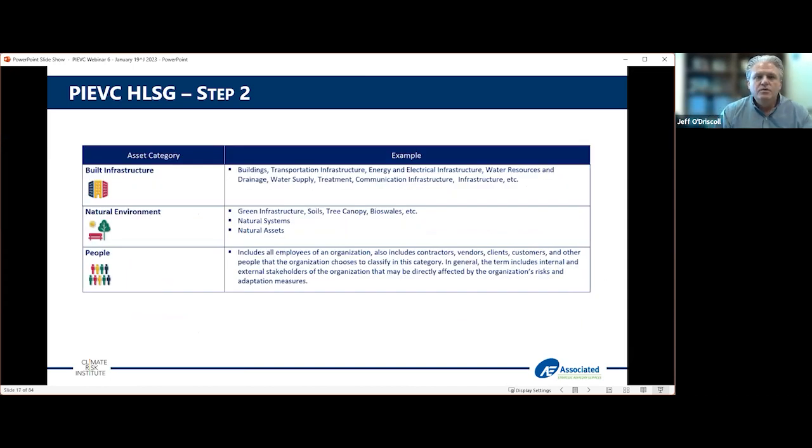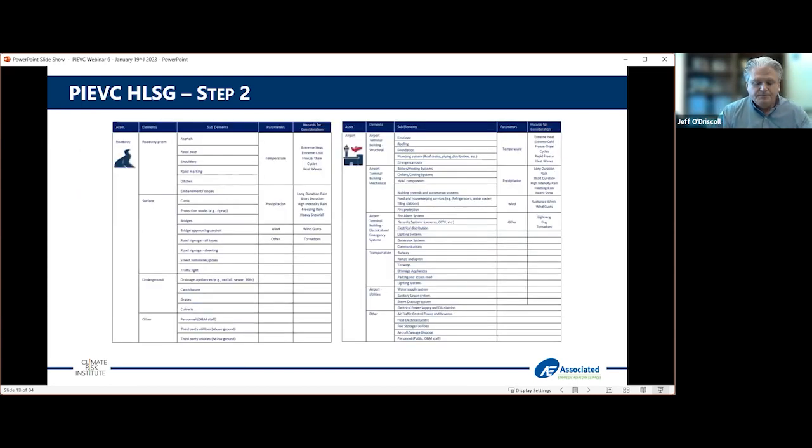When looking at asset categories and elements, the traditional PyVC approach uses a lot of bricks-and-mortar types of things: roads, bridges, culverts, and buildings. But we recognized that to really adapt to climate change, we needed to also look at the natural environment, as well as the interaction of people — employees, stakeholders, users of these facilities in a larger sense. There's more and more guidance in terms of actual attributes, elements, sub-elements, and similar items in the tool.